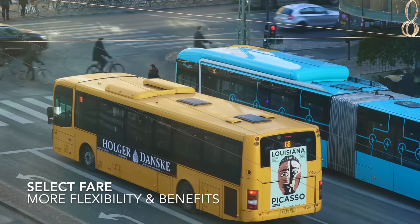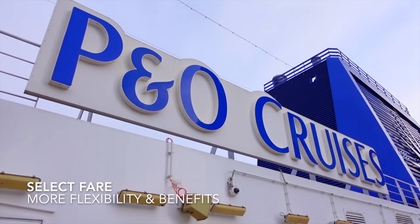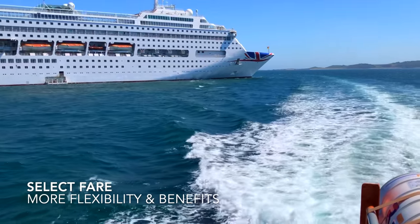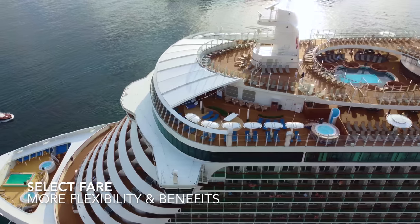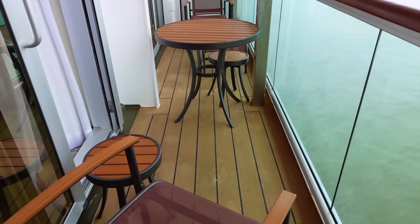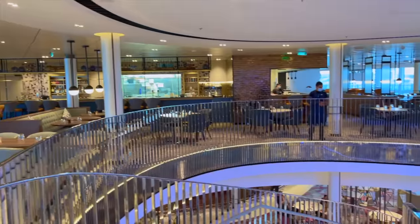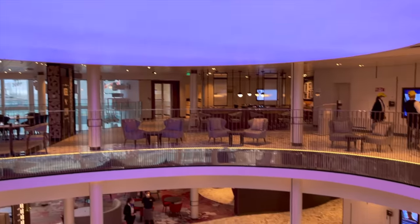Select fare guests will also receive free shuttle buses in port when laid on by the cruise line, whereas early saver and saver guests will have to pay additionally for shuttles, and they can be a bit overpriced at times. When it comes to the flexibility of cancelling or transferring, you have the same flexibility as those on an early saver. The select fare allows you to tailor your holiday more effectively, but it's important that you weigh up the price difference between booking on an early saver or a select fare, so you can decide whether it's the best rate for you.